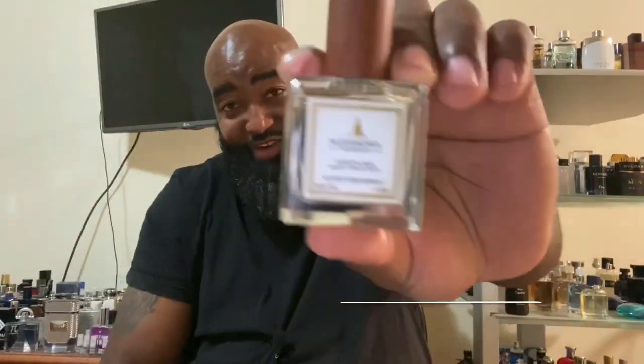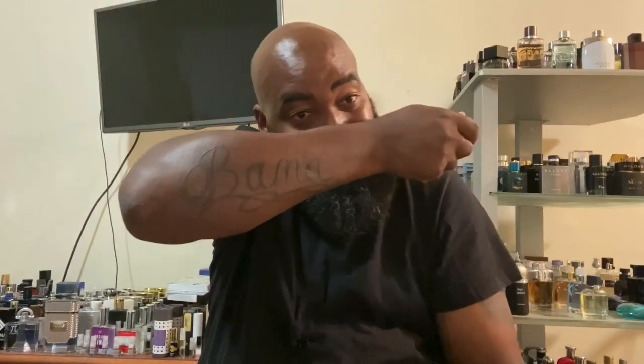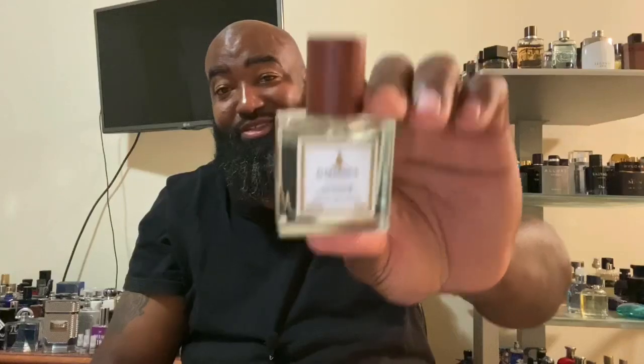My scent of the day was from Alexandria and it was Hasivaz. This one lasted all day — I left here at like seven or eight something and got back at about nine something, so that was pretty much all day and I can still smell it on my skin. Pretty good fragrance. Now let's get her opinion.